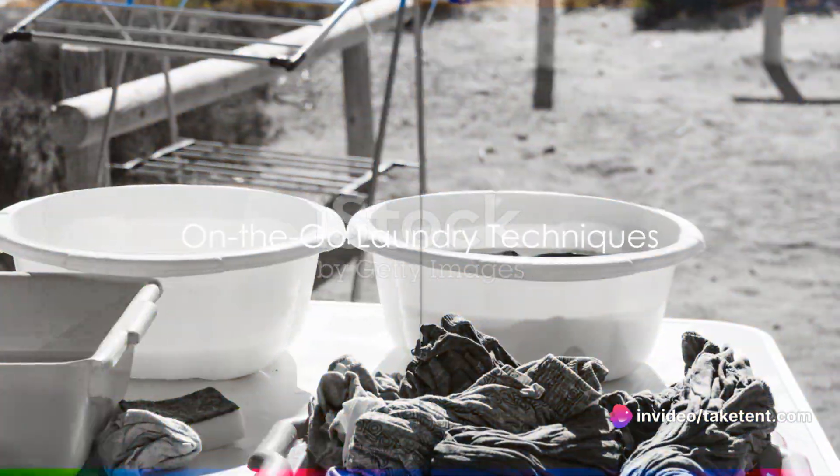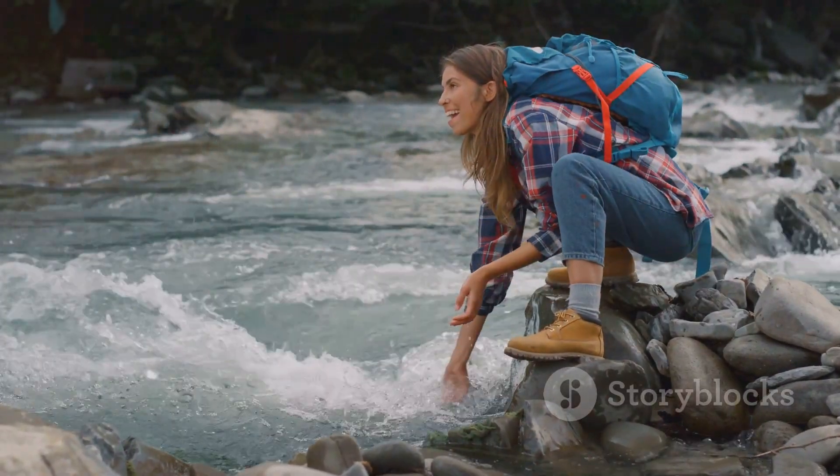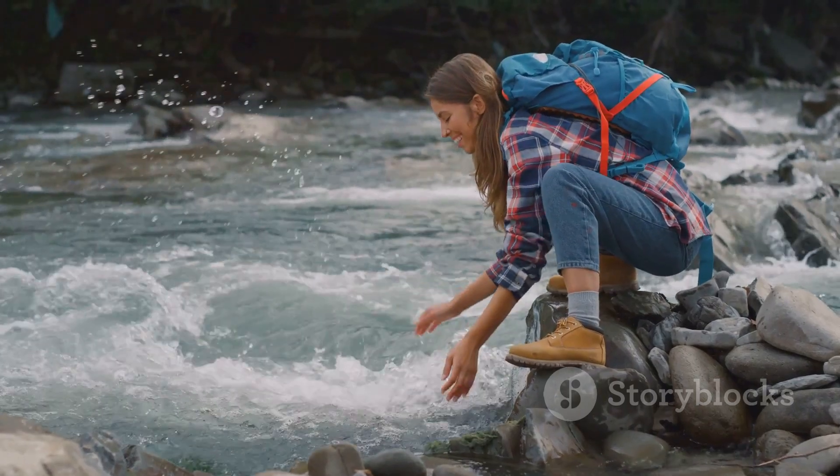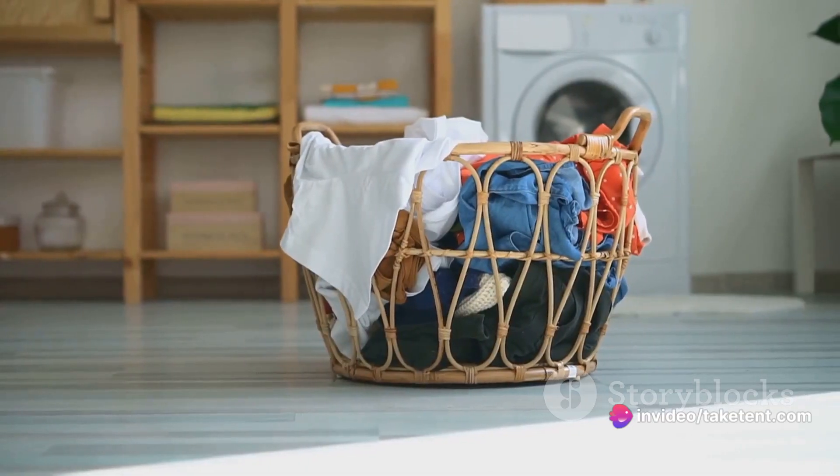On-the-go laundry techniques can be a lifesaver. Use a dry bag as a makeshift washing machine by adding soap, sealing it, and agitating the clothes. Drain, rinse, and hang to dry for an easy solution.